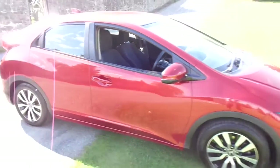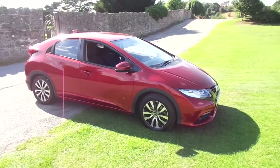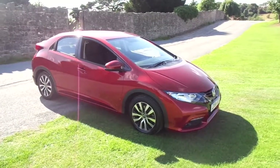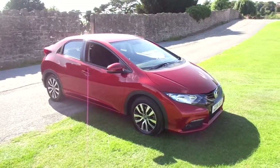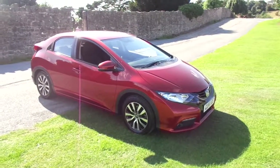This is the 1.6 iDTech engine, so it will bring you great miles per gallon figures and is zero road tax. So that is the Honda Civic. For more information on this vehicle please contact JT Hughes of Newtown.